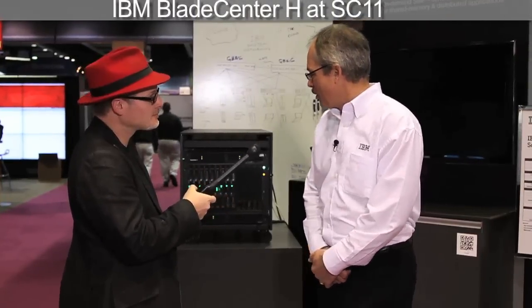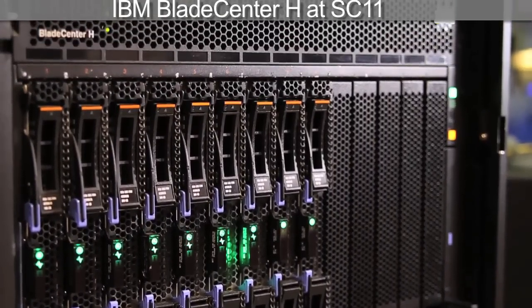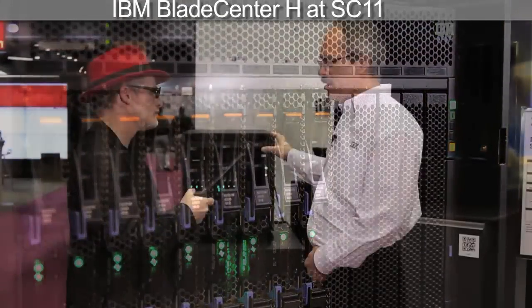What is it about this box, or the series of boxes, that makes it so versatile? Well, the Blade Center H has got 14 blades, so we can populate it with up to 14 blades, high-speed backplane. And we can reconfigure the blades either to be a large SMP, so if you have a workload that needs a lot of processing power and a lot of memory in one system image, you can do that.